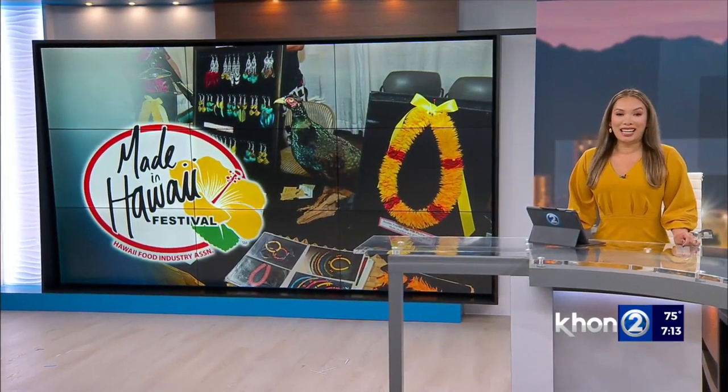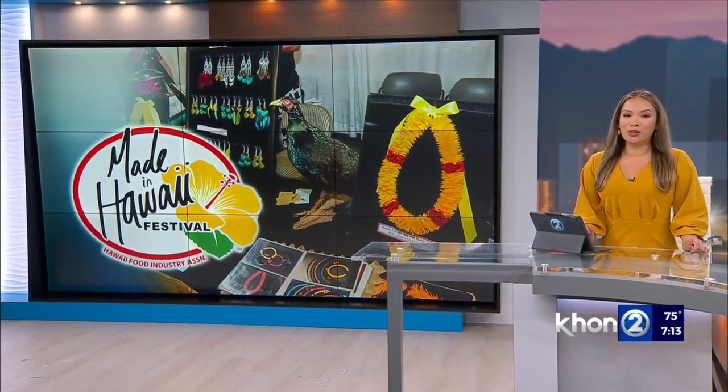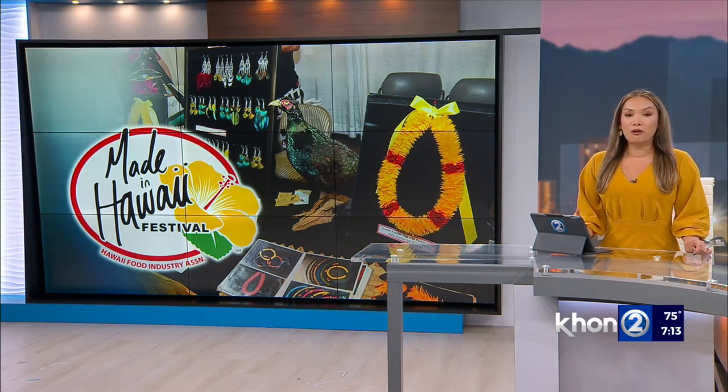The Made in Hawaii Festival kicked off today. Nearly 400 vendors are set up at Ala Moana Center for three days of supporting and shopping with local businesses. Kamakapili has more.